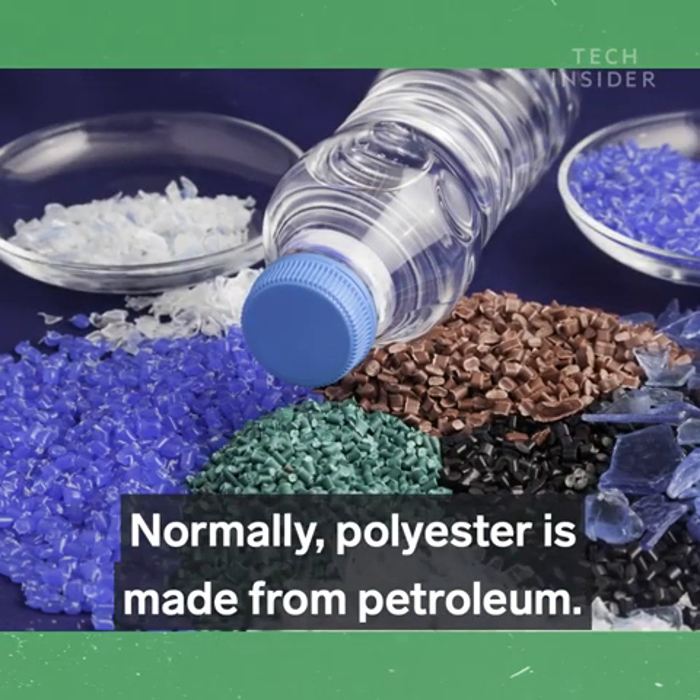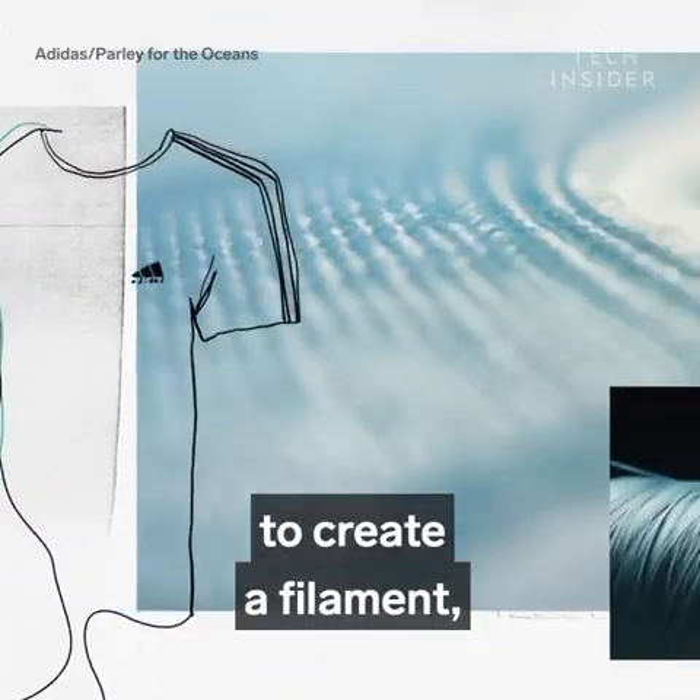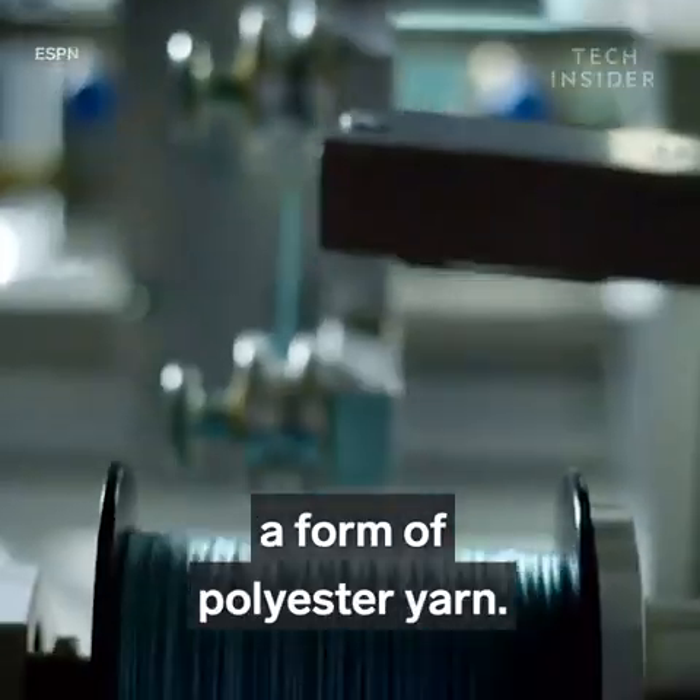Then cut into small resin pellets. Normally polyester is made from petroleum, but Adidas melts these pellets to create a filament, which is spun into what they call ocean plastic — a form of polyester yarn.